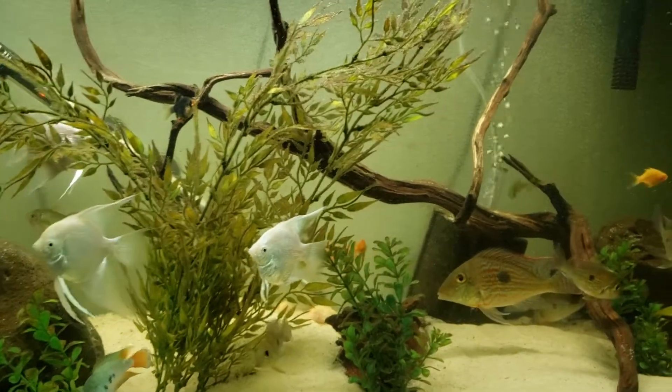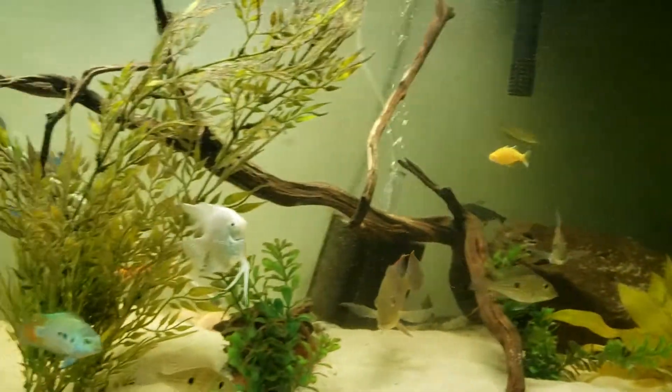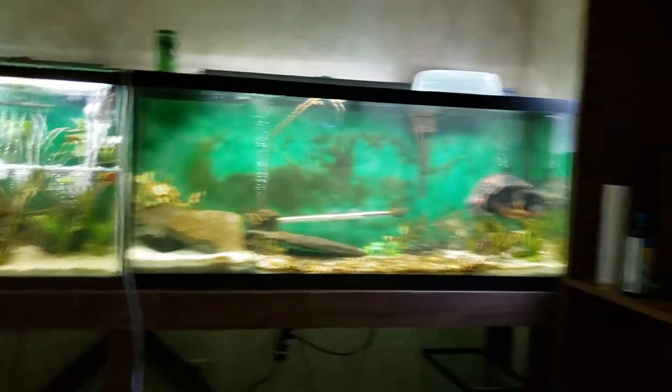What up fish people, Kenny E with Aniket Aquatics, coming to you from my little fish room down here in my lower level. I call this the big boy room — obviously you can see it's all the big boy tanks.